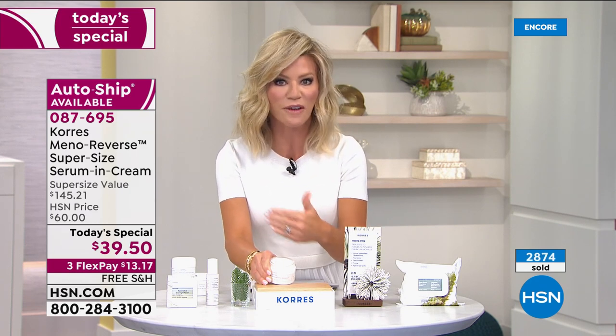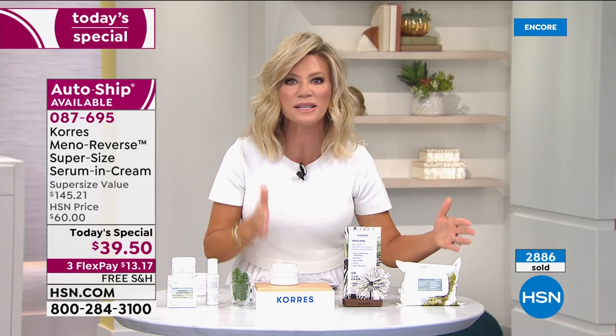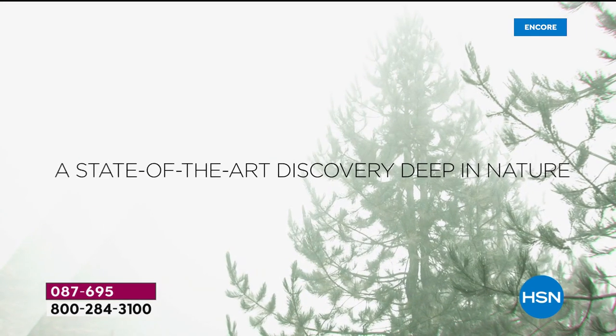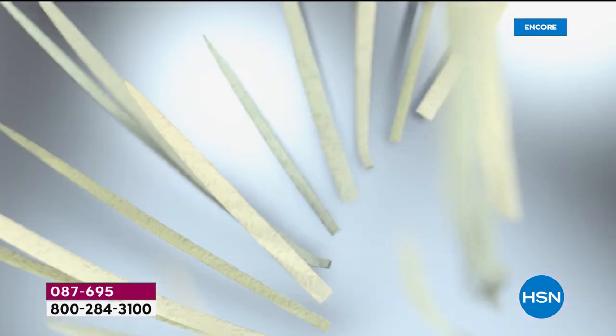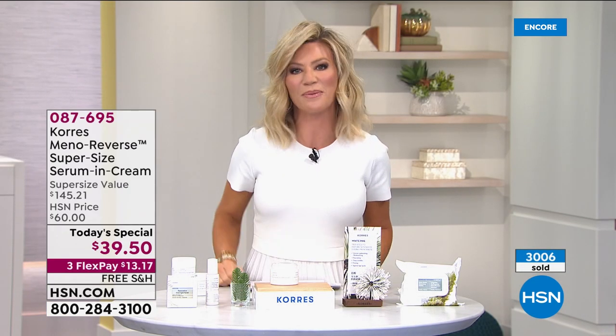Lena Korez was going through menopause herself and said, 'I need to fix this for all of us.' There are 6,000 women entering menopause every single day. The focus groups Liz attended had doctors attending as well — because they have nothing to recommend to their patients dealing with the biological changes of menopause. Korez uses Mother Nature to address that. We're going to take a listen to a doctor and what they have to say about recommending this cream.